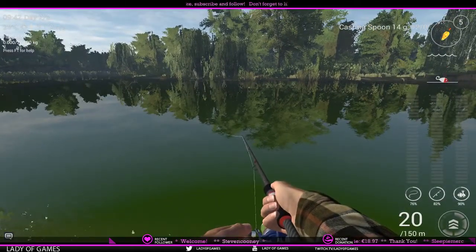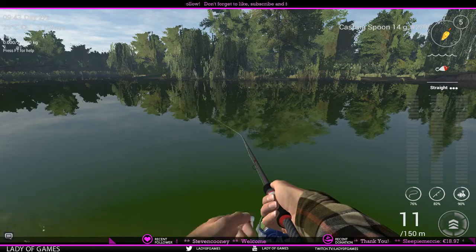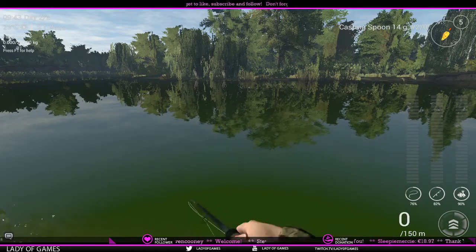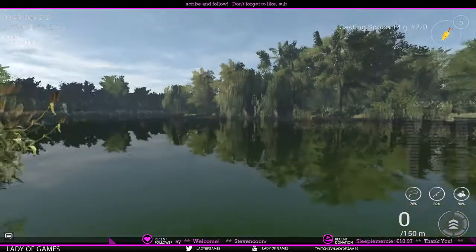So we want to get rid of the 'slow.' Just up the reel-in speed — we had it on 2, let's put it on 3. There we go — now we've got a perfect straight retrieval. And then of course there's another technique that lets us mimic an injured fish when it comes to lures.